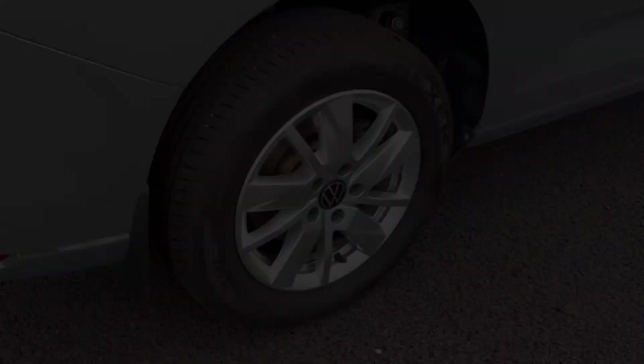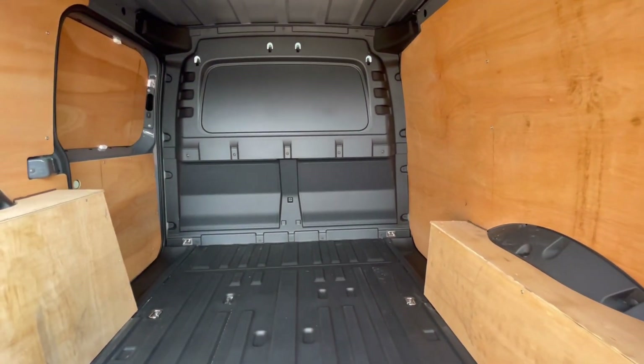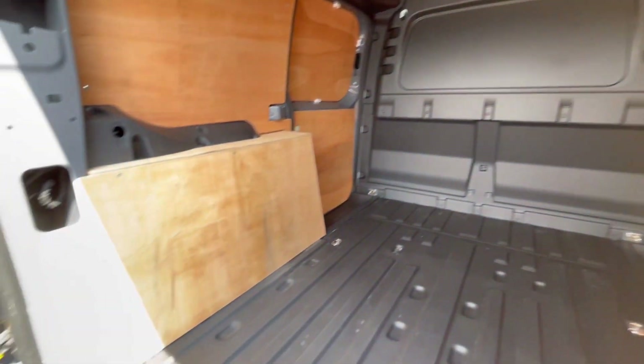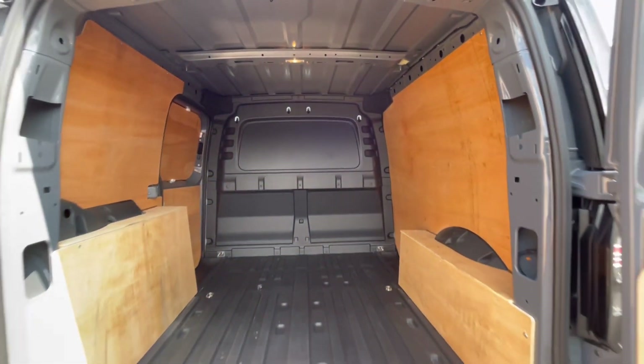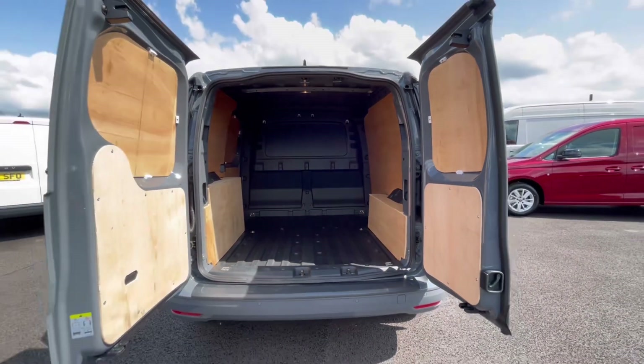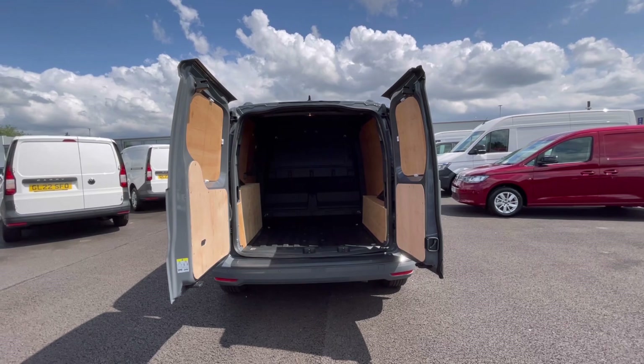As we access the boot, you'll notice we do have a fantastic and spacious ply-lined interior with lashing rings across the surface of the floor, and you'll benefit from the lighting on the ceiling for that added visibility. These barn doors will also open up very wide to allow you to pack up to a loading bay and to maximise your loading space.